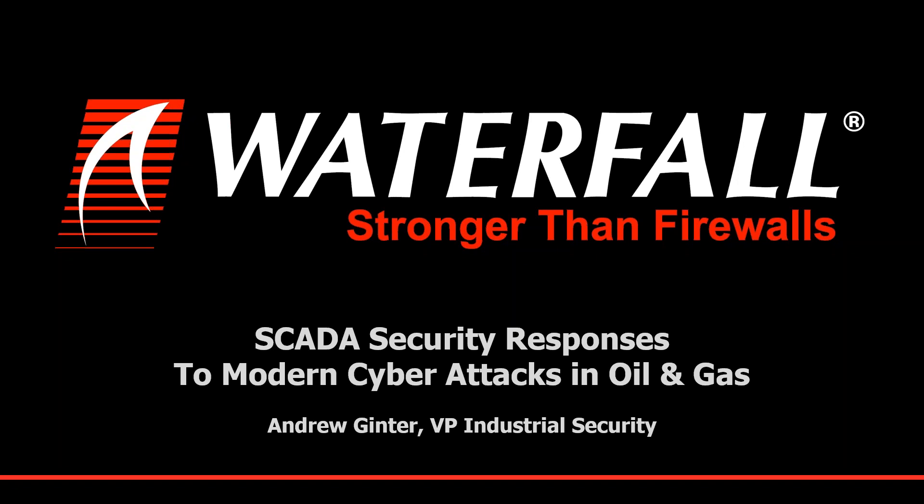Thank you, Audrey, and hello everyone, and thank you for the opportunity to chat with you this morning. As Audrey said, I'm with Waterfall Security Solutions. Waterfall is focused on protecting the safety and the reliability of industrial control systems through cybersecurity.